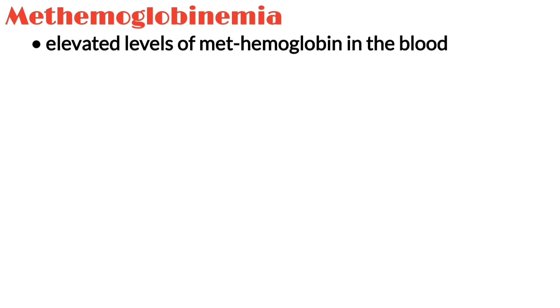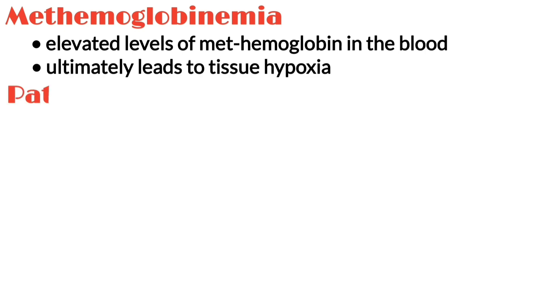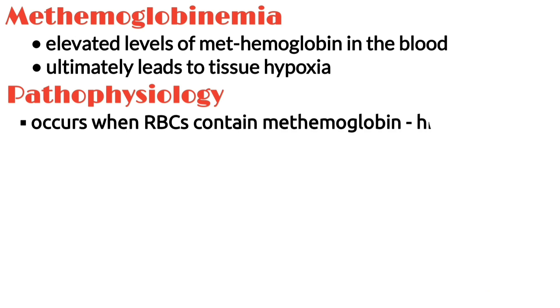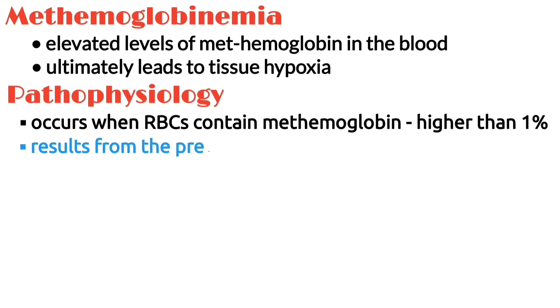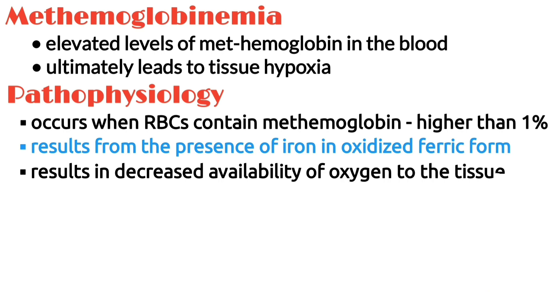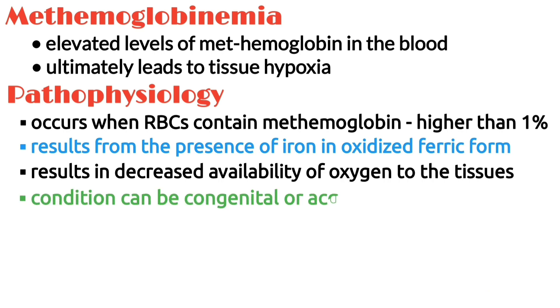Methemoglobinemia is a disorder characterized by elevated levels of methemoglobin in the blood, which leads to tissue hypoxia. This disease occurs when red blood cells contain methemoglobin at levels higher than 1%. Methemoglobin results from the presence of iron in the oxidized ferric form instead of the usual reduced ferrous form, resulting in a decreased availability of oxygen to the tissues. This condition can be congenital or acquired.